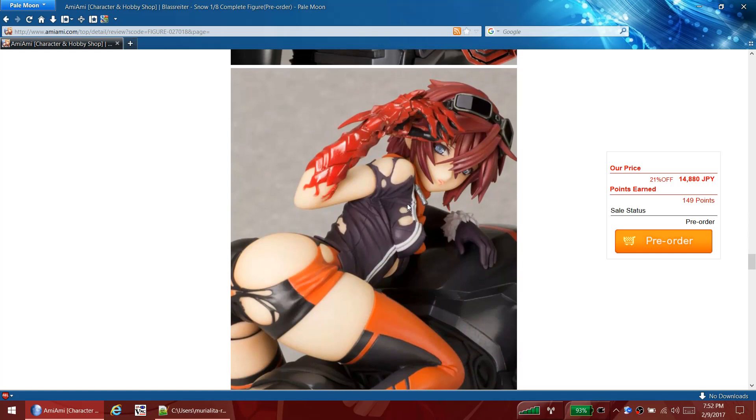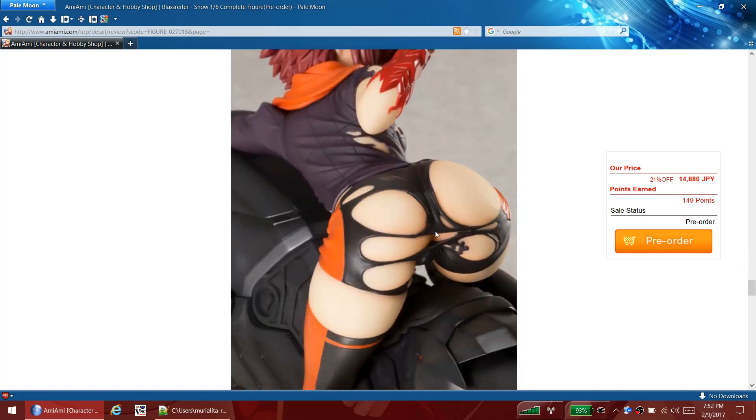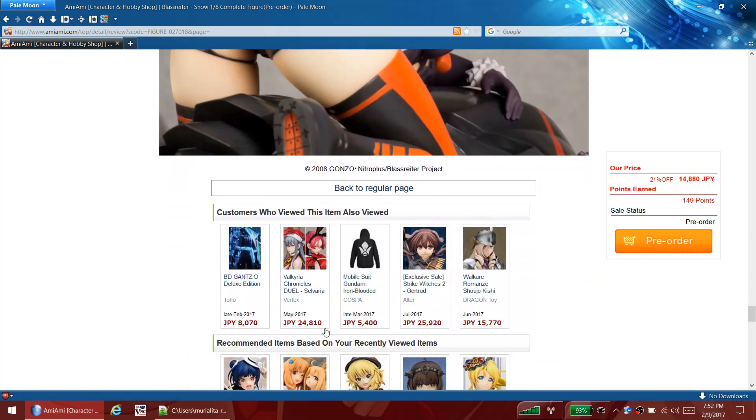She looks dang sexy and everything but this one's not really for me. For you though - yeah, if you like her you can spend your money on her and you'll be happy. Her face looks pretty dang good too, kind of an interesting expression that's hard to describe. She looks cool.